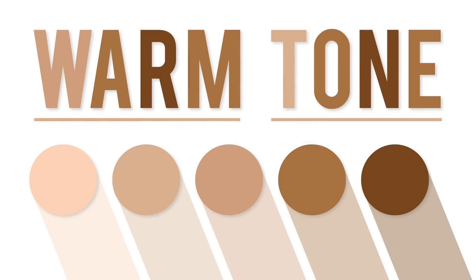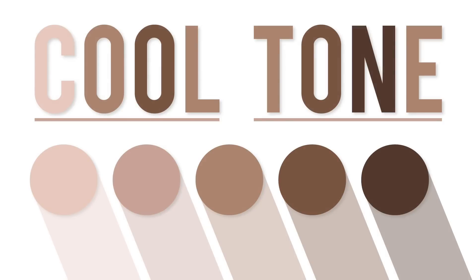Warm versus cool tone — how to tell the difference. One of the main ways is by looking at your skin and figuring out: does it have more fiery tones or more watery tones? Fire is very warm — it has oranges, reds, golds. With watery tones you think of water — it's blue, green, purple. Those are very cool tones.